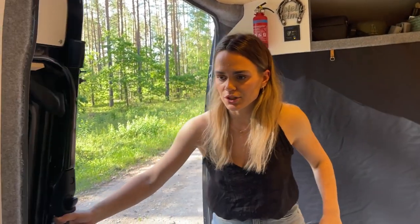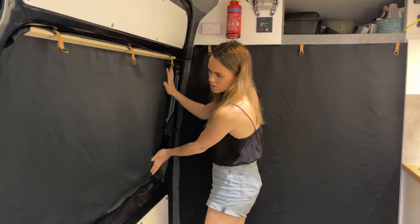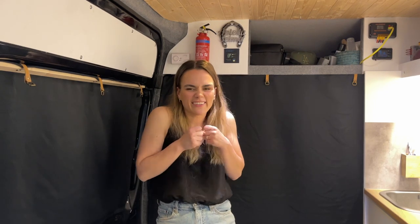We also have sliding curtains for the sliding door. They have magnets around the edge and seal it perfectly. So now all three openings are completely sealed. When we're parked in a city and want to stay stealth, we close all the curtains — you can't see from outside what's inside. Our van doesn't give away that it's a camper van; it has no stickers and looks like a regular cargo van, which we quite like.